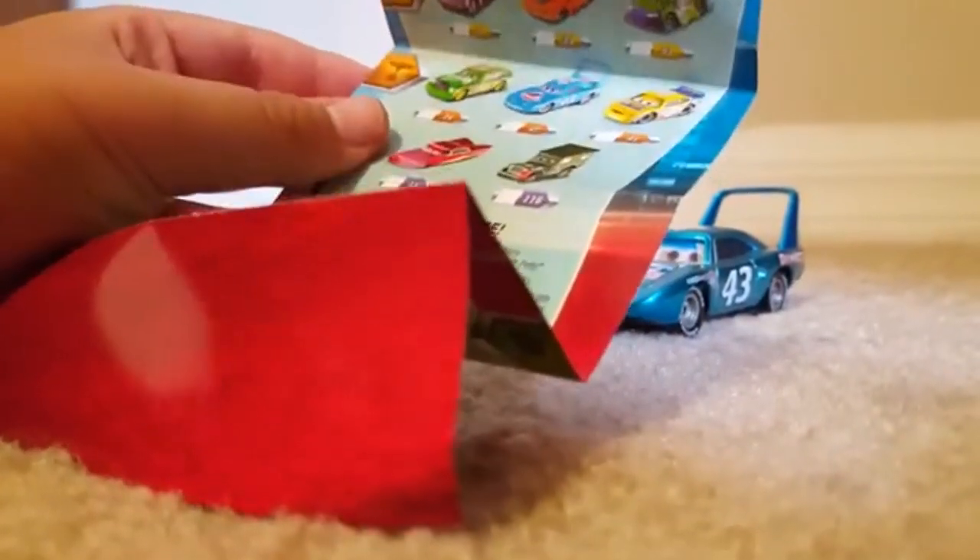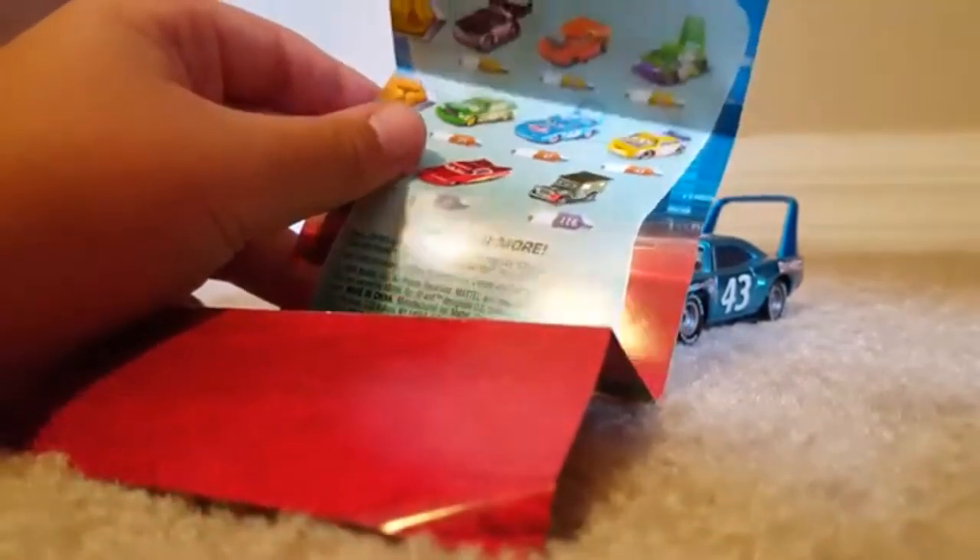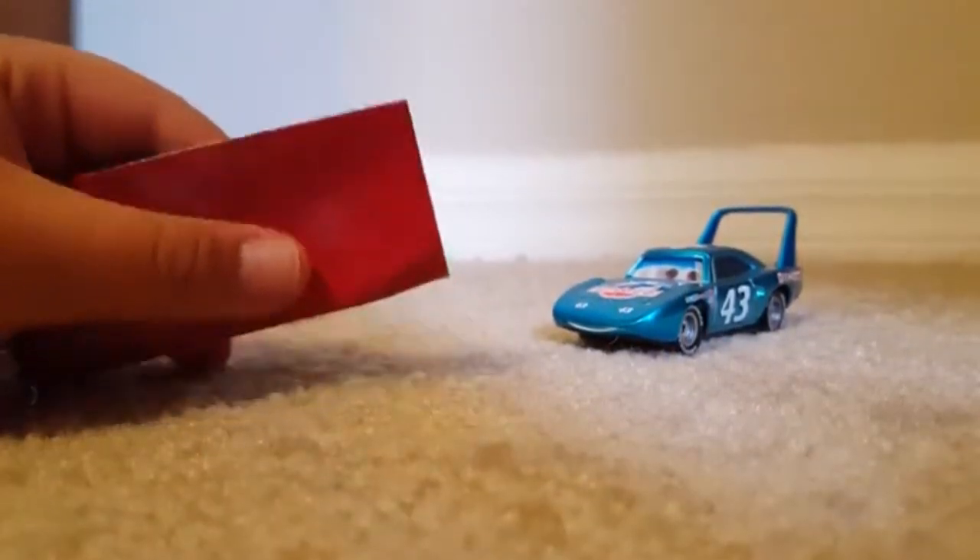On the back you also see some like Boost, Snot Rod, Wingo, The King, Chick Hicks, Lightner Ramon, Picker, Mater, Sergeant, and RPM. So this is a nice pamphlet to have.